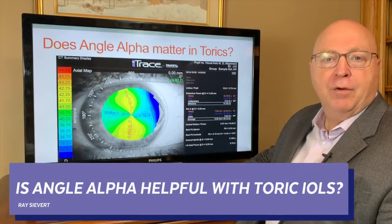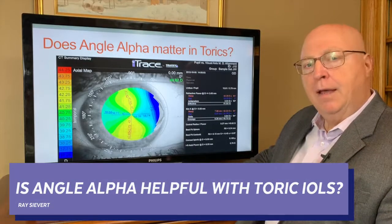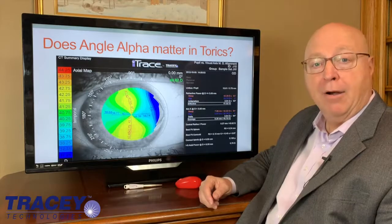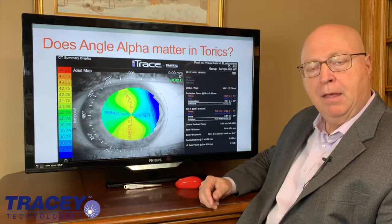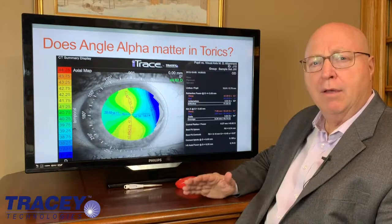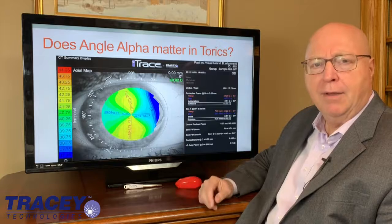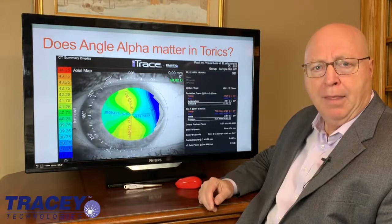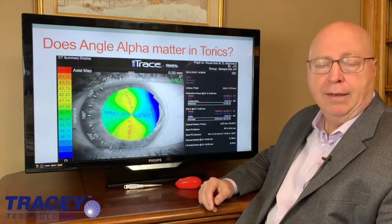Hi, I'm Ray Sievert with Tracy Technologies and today we're asking the question: does angle alpha matter with toric IOLs? Most people in the industry at least are now adjusting to the reality that angle alpha does matter in multifocal lenses, specifically for dysphotopsias and other things.